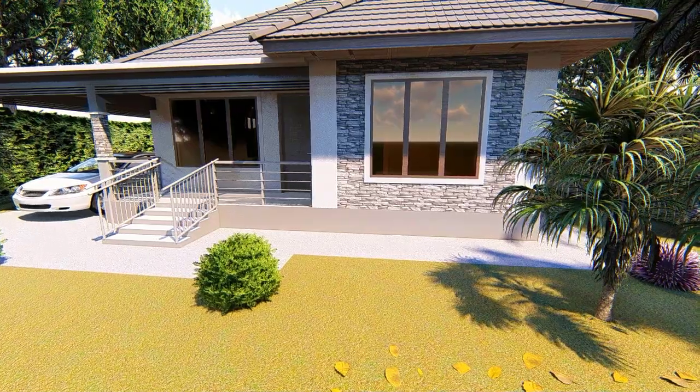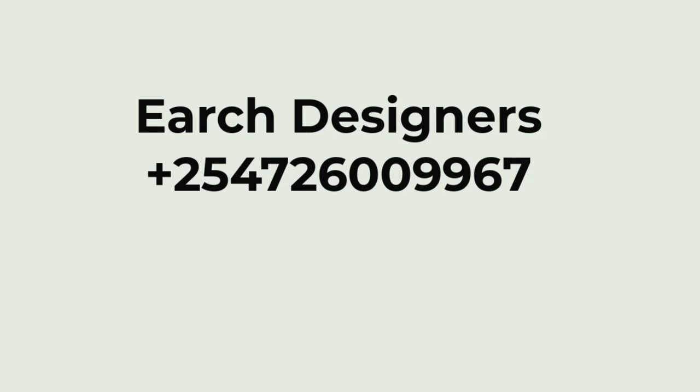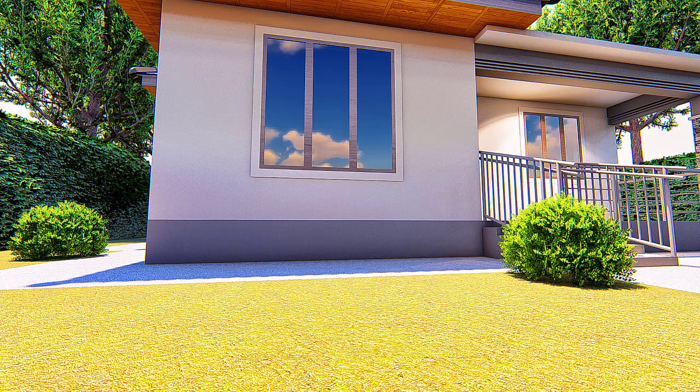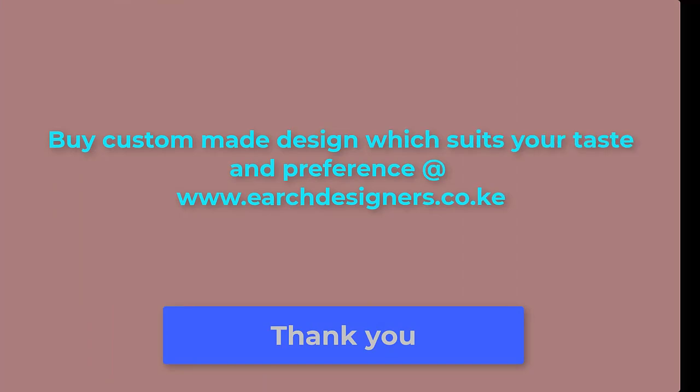For such a design, talk to us via 0726 009967, or you can visit our website at www.archdesigners.co.uk.